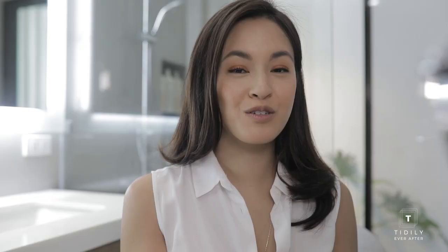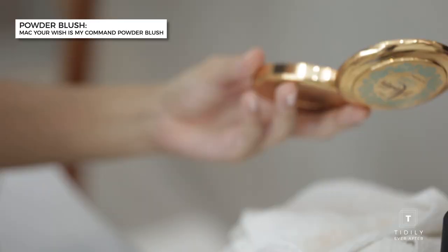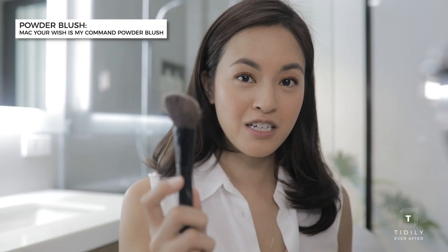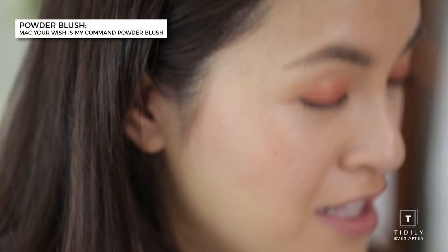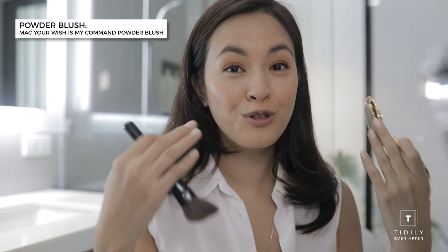Next I'm going to contour my face because it comes out better on cam. This is the new Aladdin series from MAC — it's a powder blush but I can use it for contouring and it's called Your Wish Is My Command. You get a contour brush that is kind of angled, and a trick I learned is instead of contouring on a diagonal, you just blend it over here and then do it horizontally — that's the natural contour of the face.